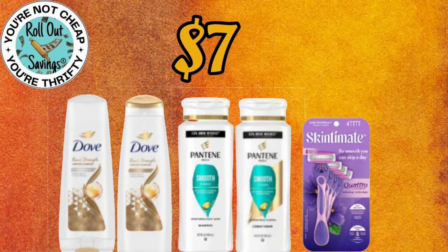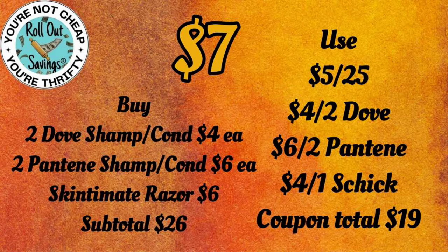For $7 on this personal care deal, you're going to get two Dove Shampoo and Conditioner, two Pantene Shampoo and Conditioner, and a Skintimate Razor for just $7.00.